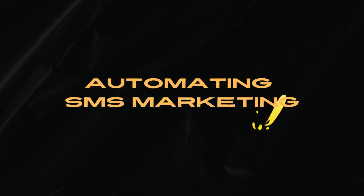4. Automate SMS Marketing Messages. Your marketing team can consider adding automated SMS marketing to your company's strategy to reconnect with leads and convert potential customers.